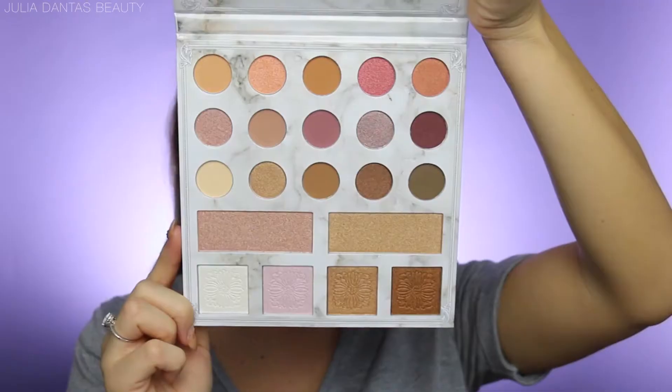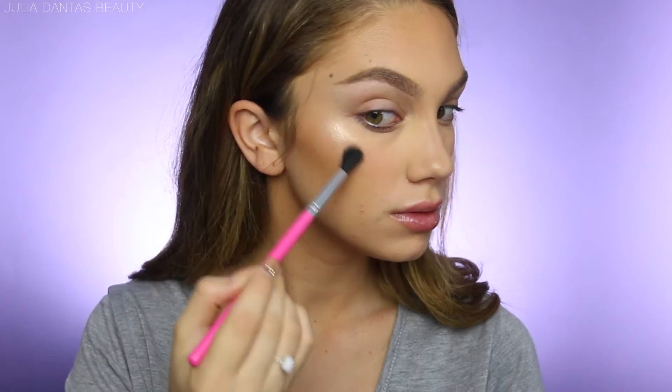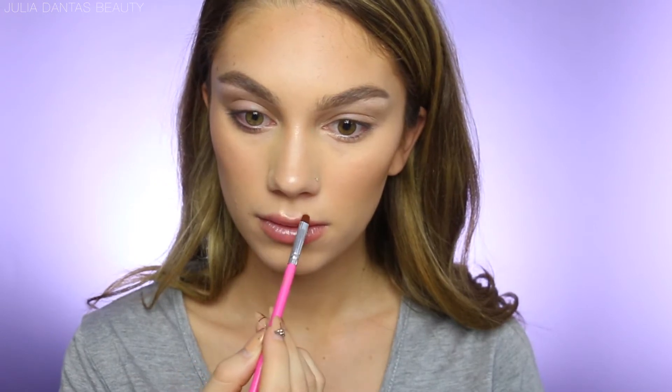Moving on to my absolute favorite Carly Bible Deluxe palette — I love using this to highlight. I'm using brush number seven and I apply highlight to all the high points on my face: my cheekbones, the bridge of my nose, and my cupid's bow. Then I switch to a number eleven brush to highlight the smaller areas.